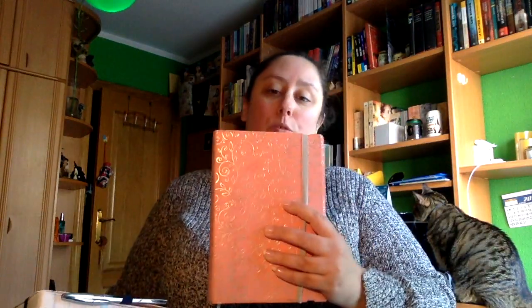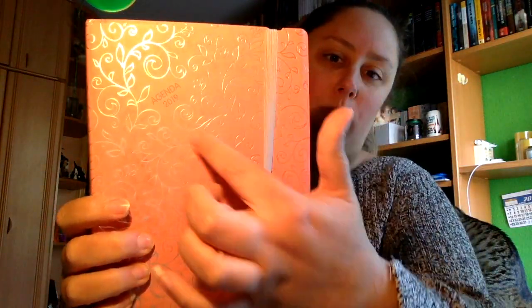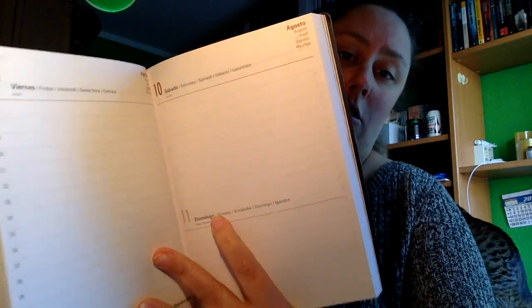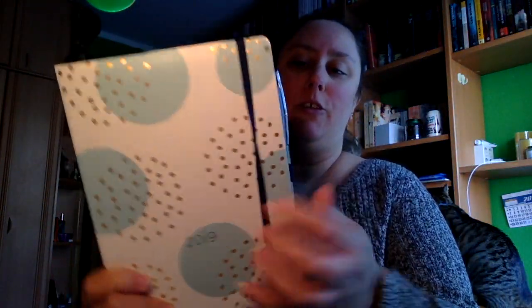También de mi madre recibí dos agendas — sabe que me encantan. Por una parte está esta, que viene con un diseño de plantas, con una hoja por página, con el fin de semana separado. Y luego venía esta otra, que es con topitos, con vista por página, y tiene también su goma.